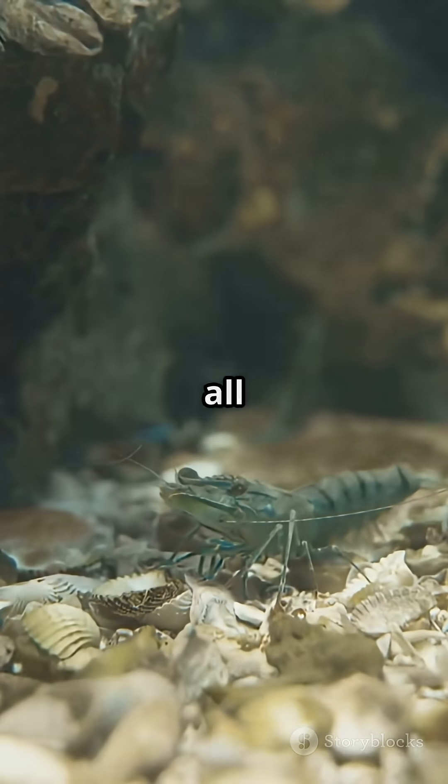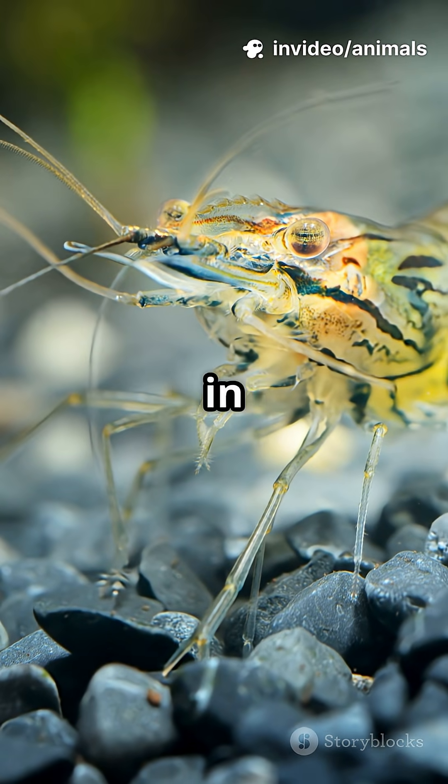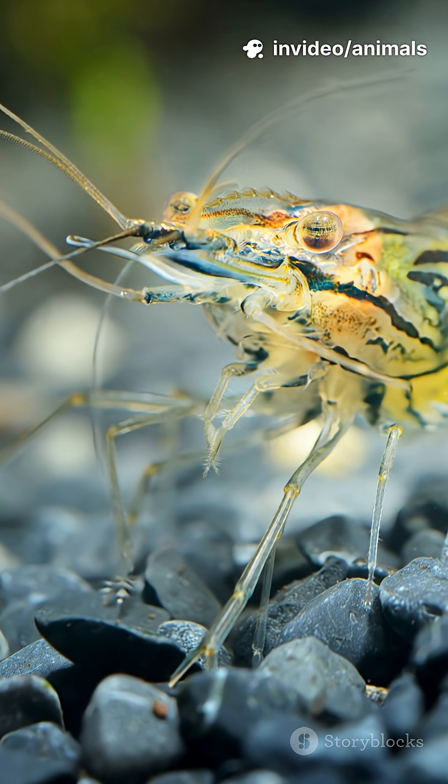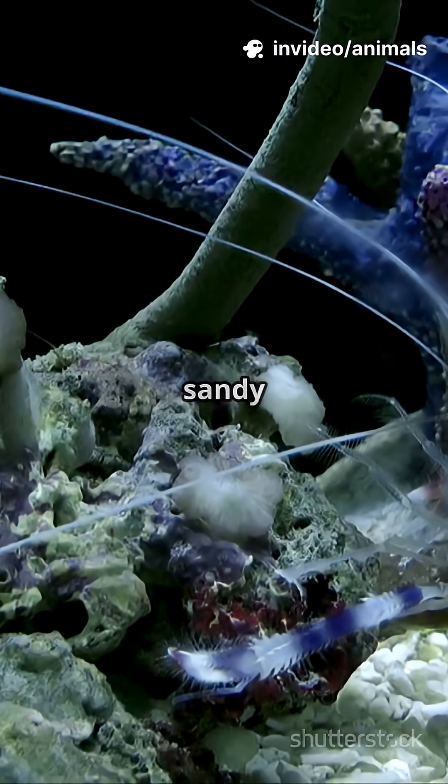But it's not all about power. Mantis shrimp also come dressed to impress, with shells in wild, dazzling colors. These little wonders spend their lives exploring coral reefs and sandy burrows.